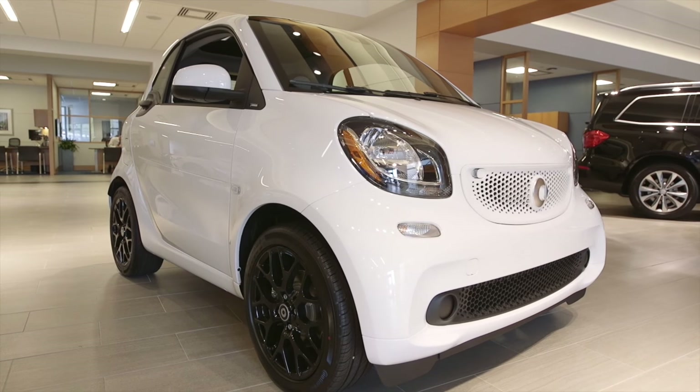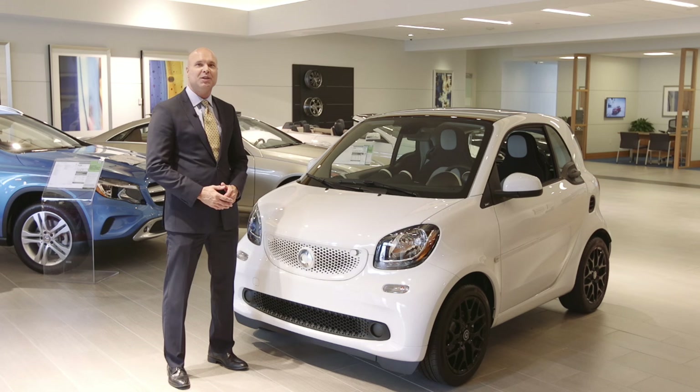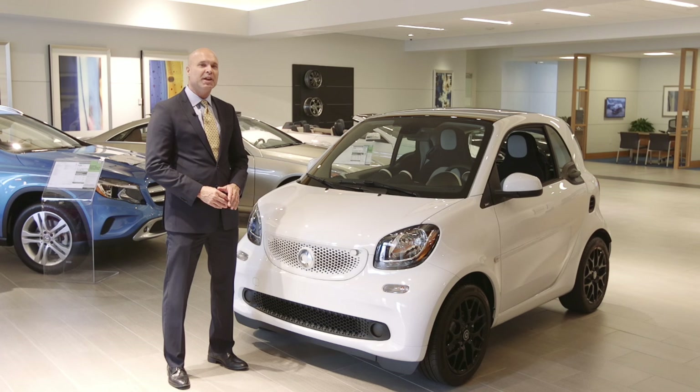Built with the ultimate respect for our earth, smart cars are the zenith of fun, relaxed driving. Parking, turning, driving couldn't be more enjoyable as you can pop into any parking space with ease. With the tightest turning circle in the industry, smart cars can make city driving a snap.